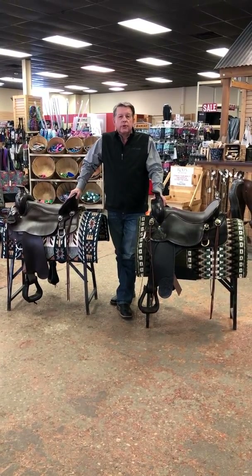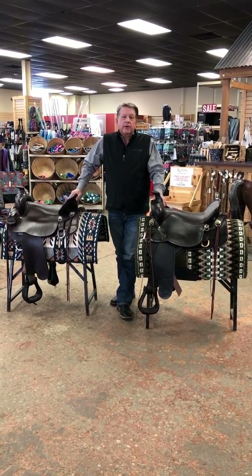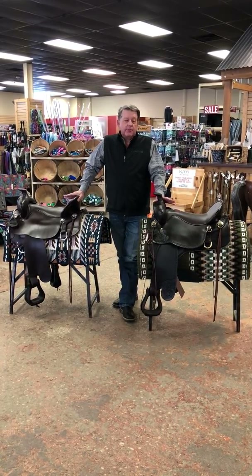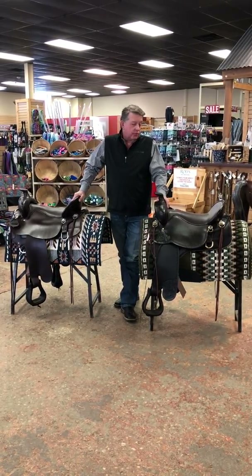Hi everyone, it's David Royal with Tucker Circle Y Arrangement High Horse Saddles. Here at Rod's Western Palace, I'm going to talk a little bit about the Tucker product line that we produce.